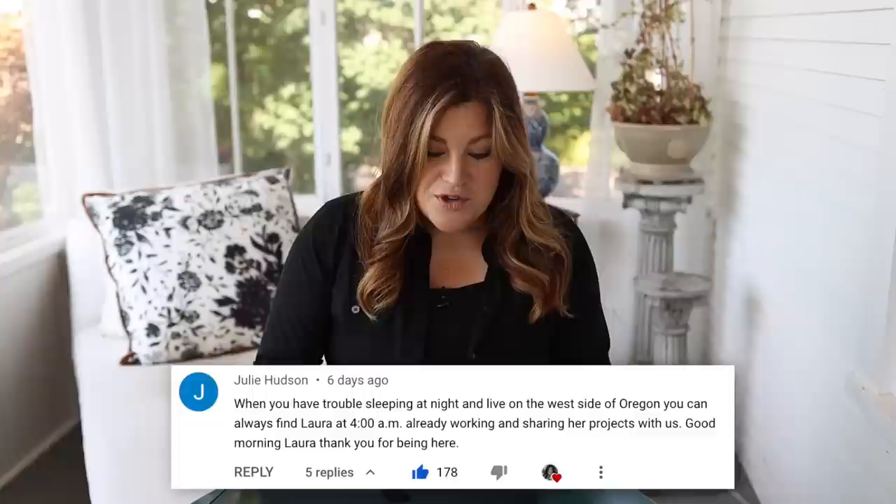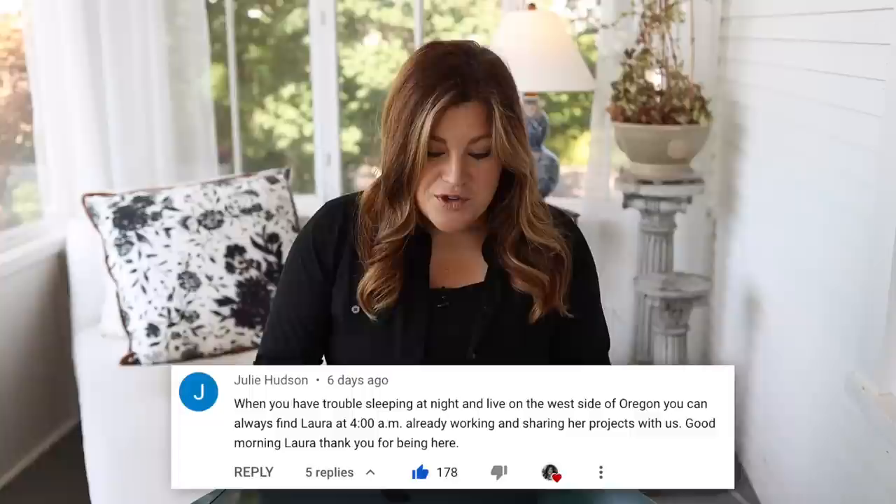Julie said when you have trouble sleeping and live on the west side of Oregon, you can always find Laura at 4 a.m. already working. Thanks for being here! We do schedule our videos to come out at 5 a.m. our time — we ended up doing 5 a.m. because that makes it 7 a.m. for people on the East Coast, so they could wake up and watch it first thing.